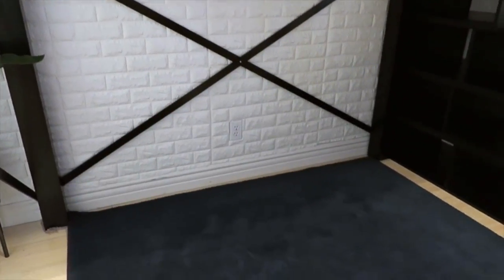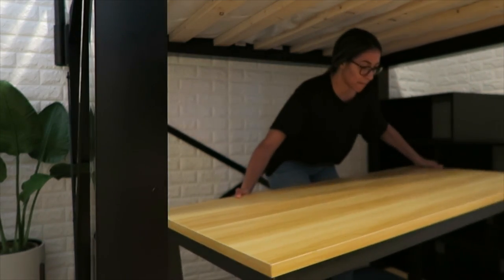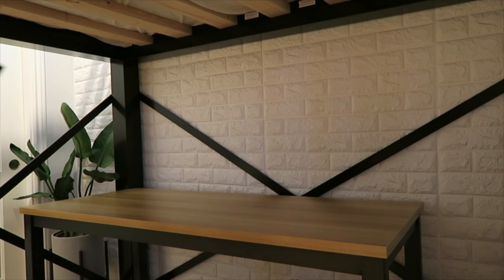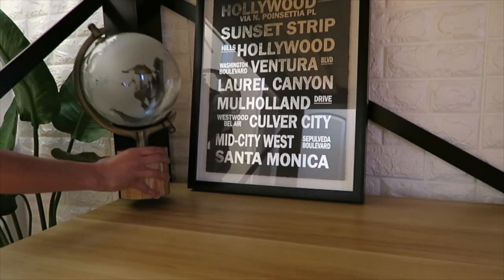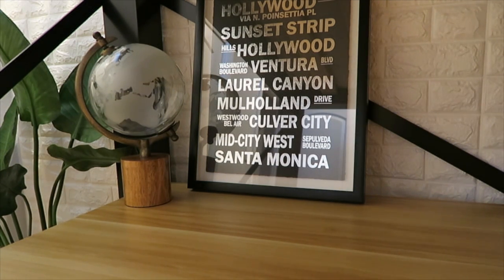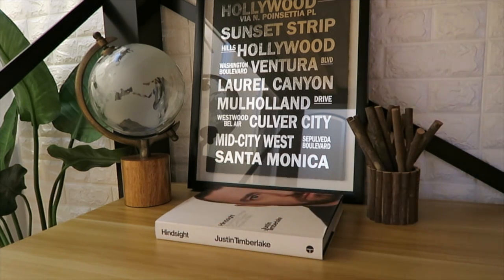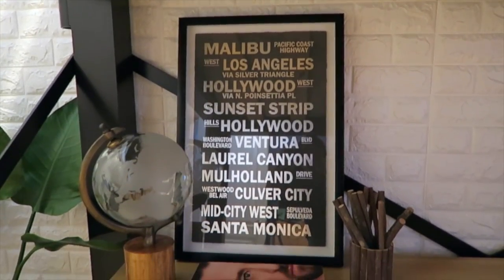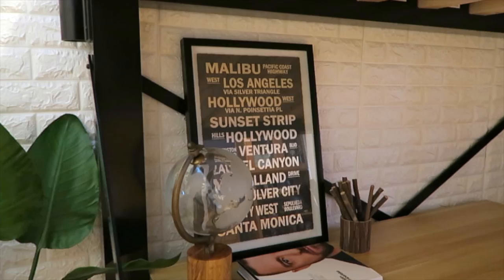Now we're gonna work on underneath the loft bed, just creating an actual workspace and an area where my brother can create music. I'm adding in this desk — I thought it matched the loft bed perfectly as well as the floors, so that was perfect. Here I'm adding in a little picture I got from HomeGoods — it's super cool, it says all the different little areas in LA. Then this globe is from Marshalls, as well as these little wooden pens that actually belonged to my dad, and then lastly adding in a Justin Timberlake book because who doesn't love Justin Timberlake. I didn't want to clutter the desk too much since my brother is actually going to be using it to get his work and music done.